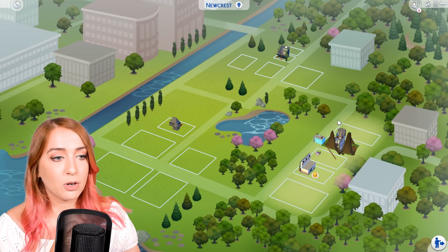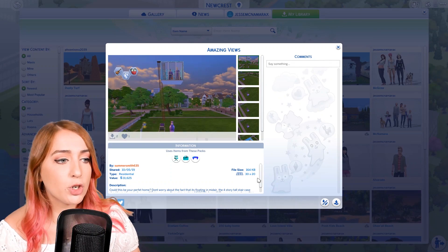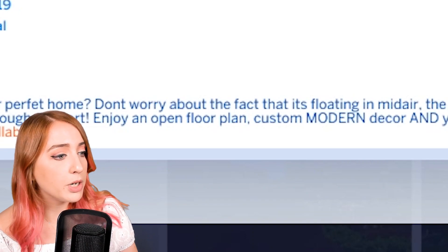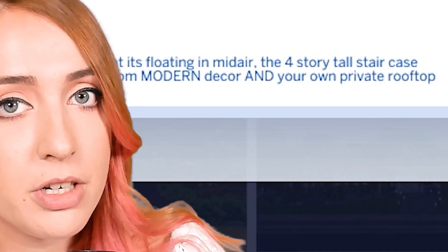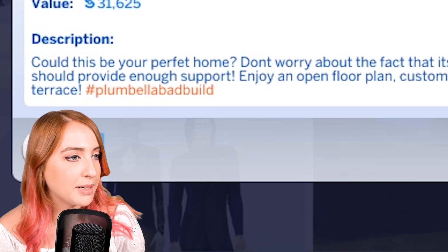The first build we're going to go into is called 'Amazing Views,' which really made me chuckle because the description states: 'Could this be your perfect home? Don't worry about the fact it's floating in mid-air. The four-story tall staircase should provide enough support. Enjoy an open floor plan, custom modern decor and your own private rooftop terrace.' Hashtag Plumbella bad build.